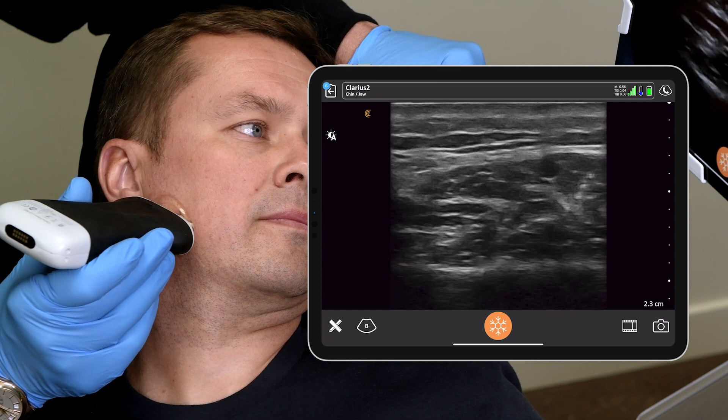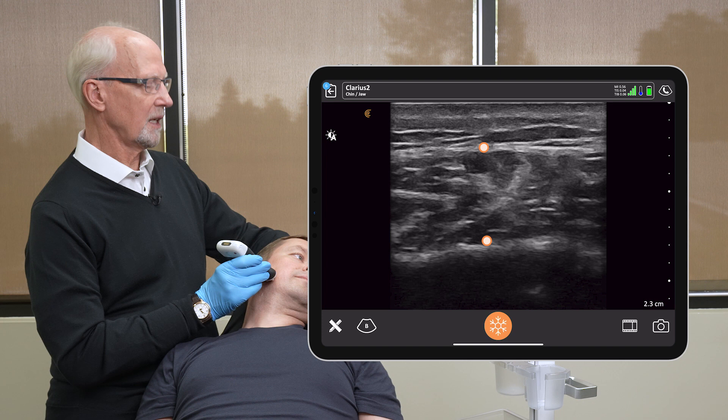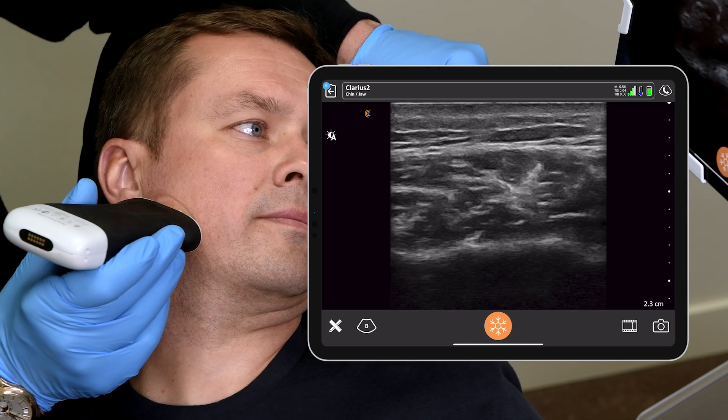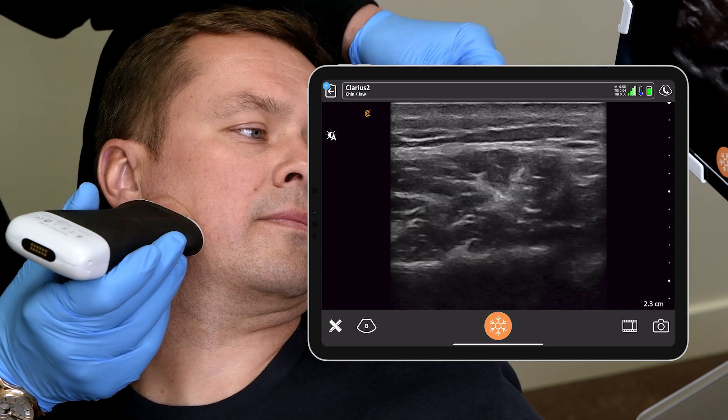Coming anterior, we can see the masseter is a little thicker, and there are more aponeuroses within this. Just clench your teeth, if you would, and relax. And we can see those aponeuroses change their position.